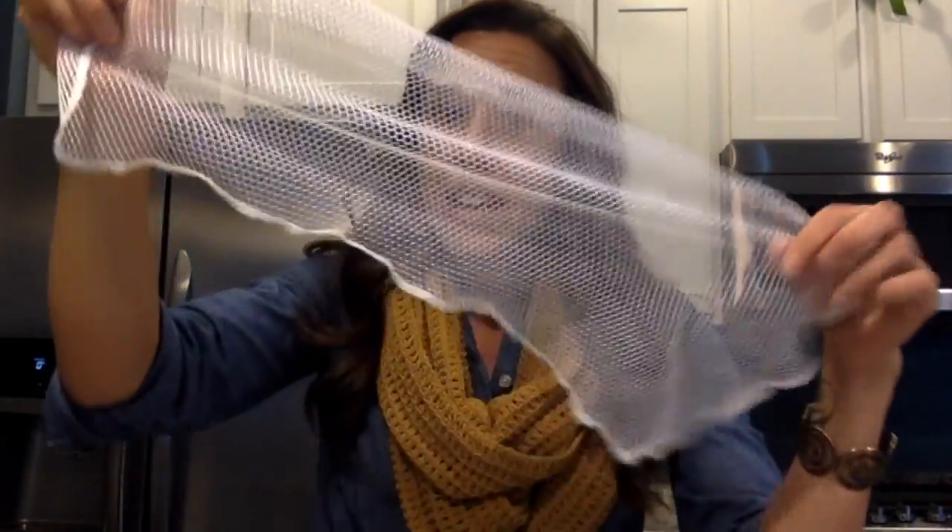We also have our dish cloth. You might notice this is a little different from our kitchen cloth. This is what I actually use to wash my dishes, because when you're washing dishes with the kitchen cloth you get a lot of food stuck in the microfiber. This cloth is netted — it has holes in it — so scrambled eggs, flour, and all that stuff doesn't get caught up in it.